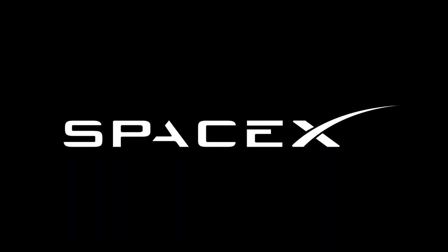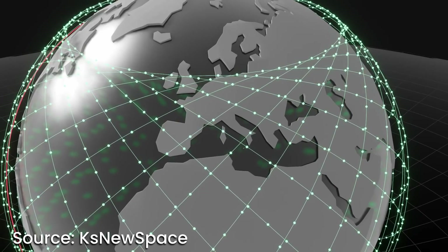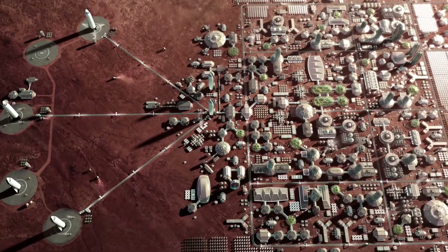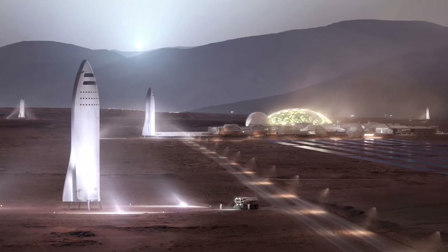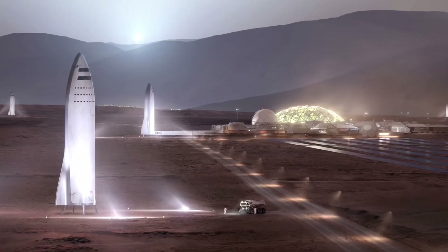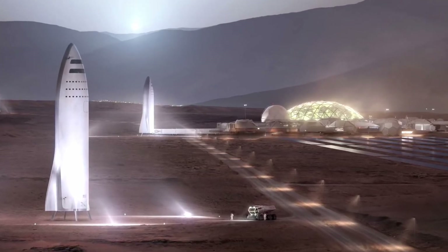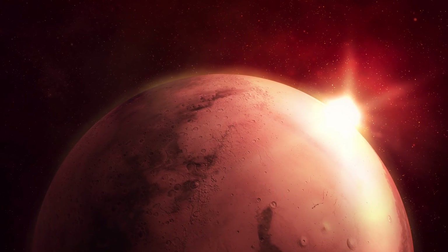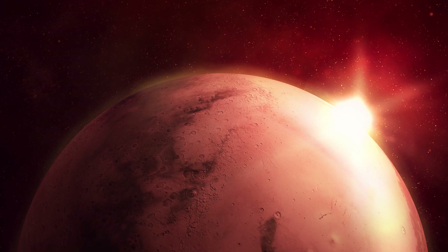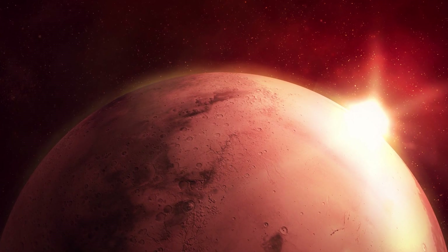Of course, everything just said are SpaceX assumptions and hypothetical plans. We don't know how much money Starlink will earn, and we also don't know exactly how much it will cost to build a colony on Mars. Actually, there's a small chance that Elon will build a city on Mars only with his own money. A much more realistic scenario is that SpaceX will build a Mars colony in cooperation with NASA, other companies, and even other space agencies such as the European Space Agency. Whatever the process of colonizing Mars will look like, we can be sure that it will be one of the greatest ventures in the history of humankind.